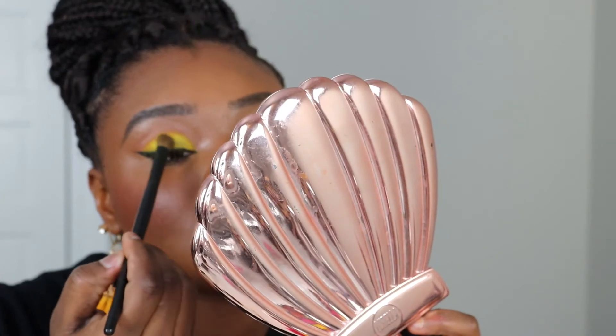I now understand why YouTubers always cover the eyes when setting — I just can't win, it's always going to be a mess-up somewhere. The face is done, I just have to do the lips.